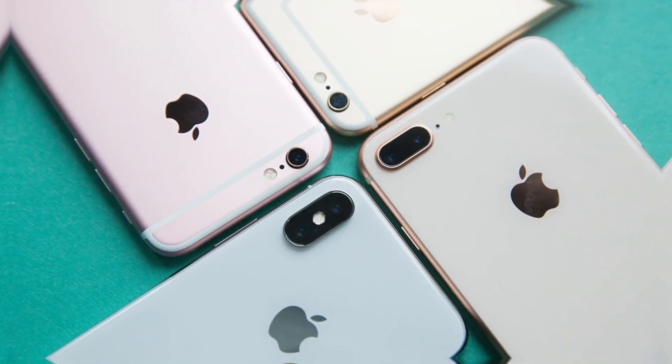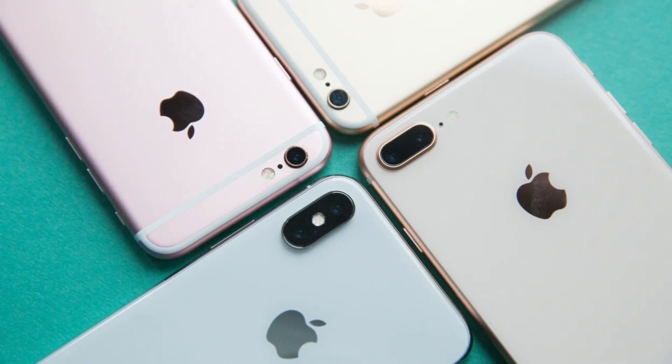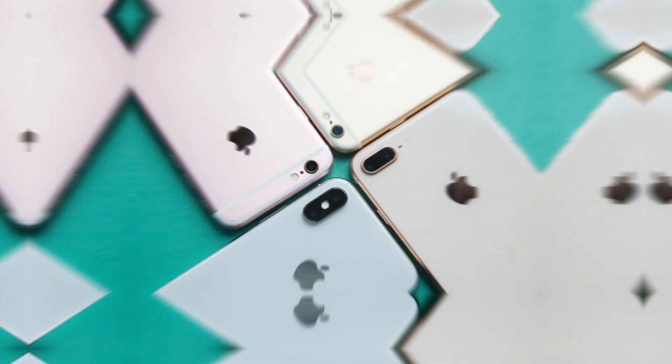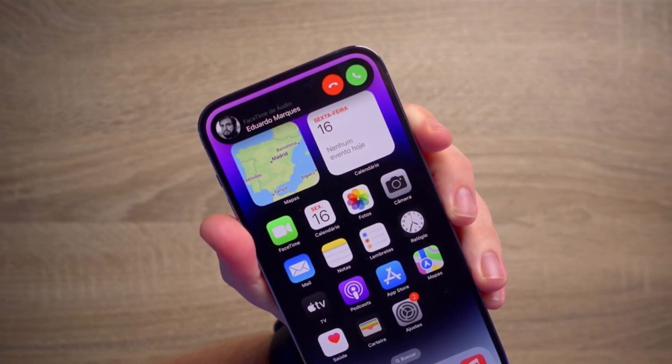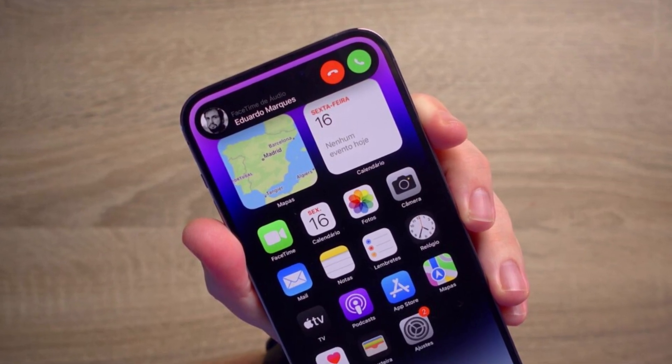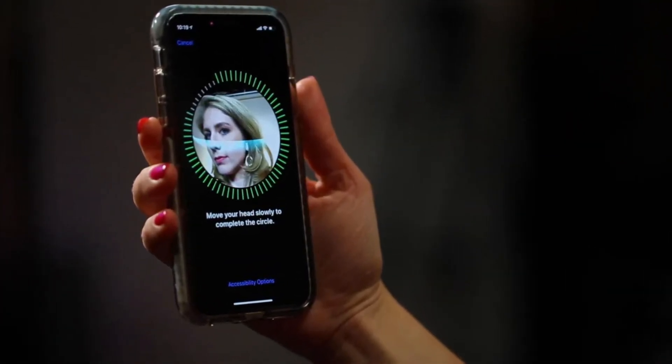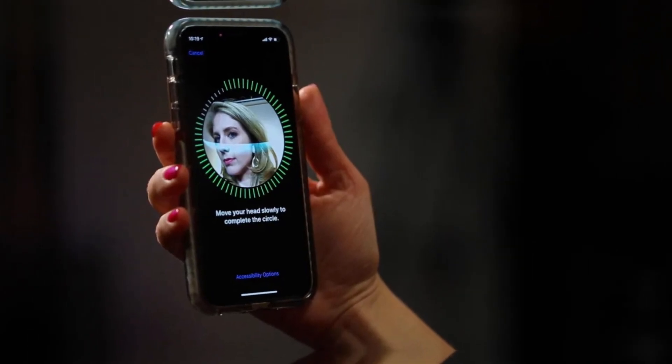So what exactly is meta-lens? Unlike the traditional curved lenses used in current iPhones, meta-lens is an ultra-thin optical lens that uses nanostructures to control light. Because it is flat and lightweight, it takes up less space, allowing Apple to reduce the size of the Dynamic Island. The company plans to integrate key Face ID components into this meta-lens system, making the entire structure thinner and more efficient.